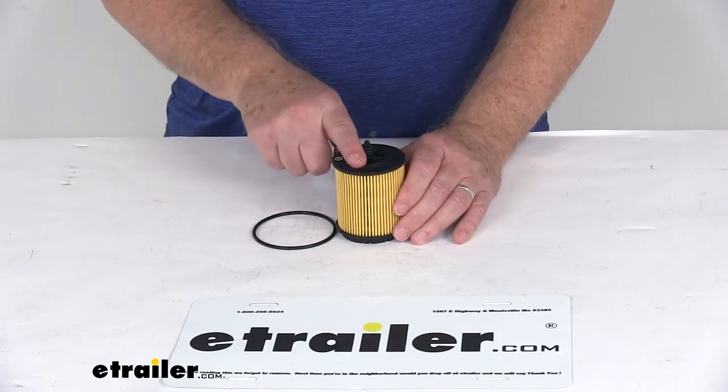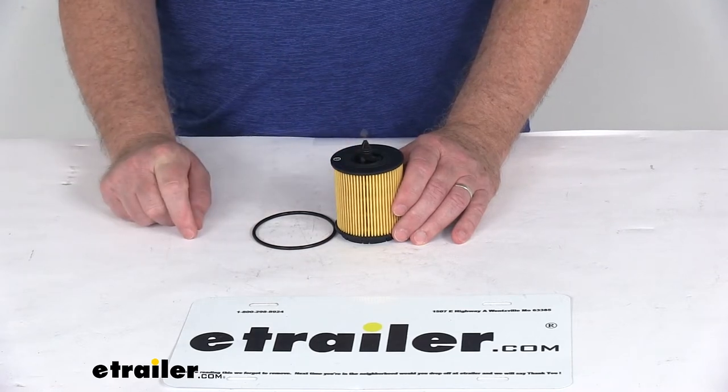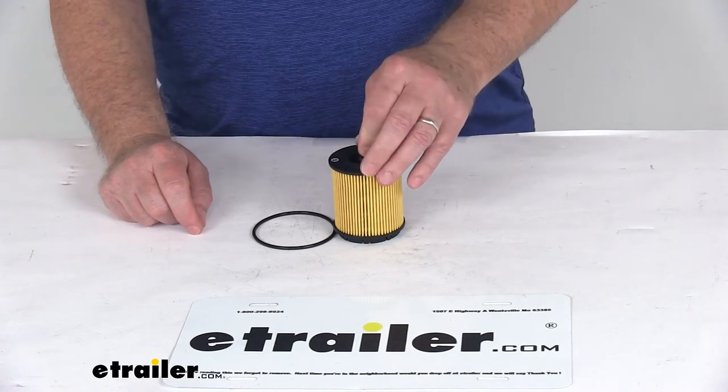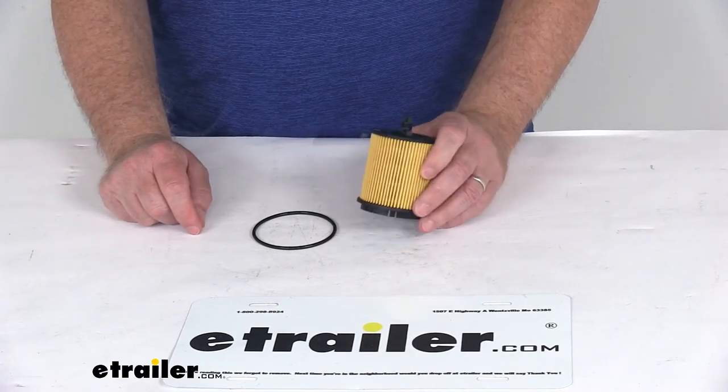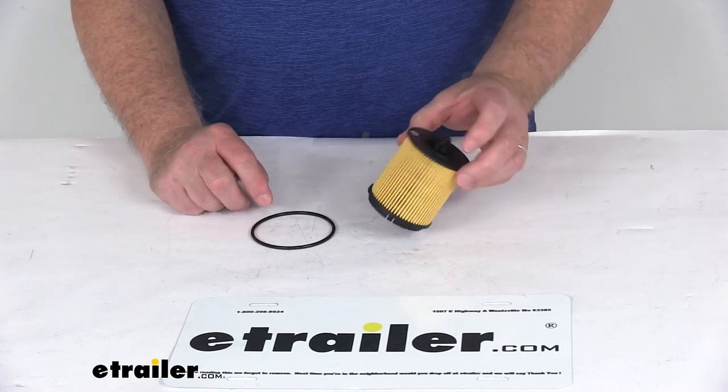One note on this filter: the manufacturer does recommend changing your oil filter every 5,000 miles. What we recommend is to consult your vehicle's owner's manual to determine how often to change your filter. But that should do it for the review on the PTC Custom Fit Engine Oil Filter.